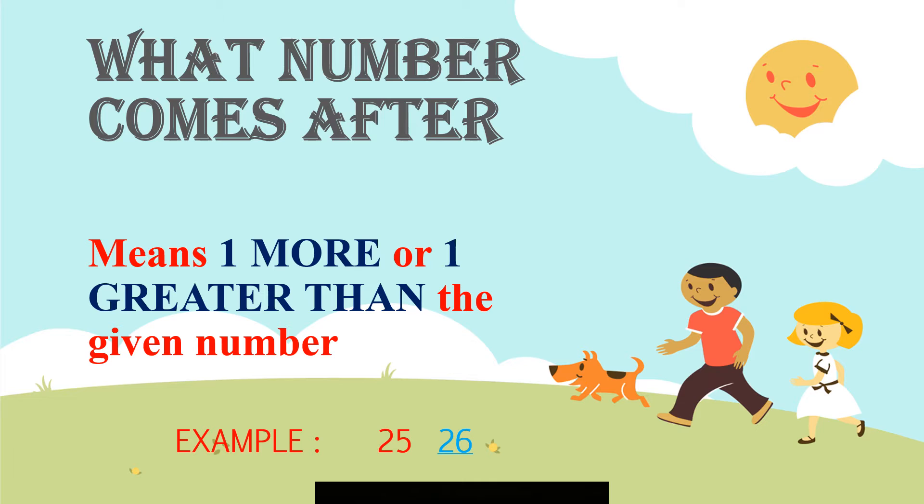Example: the given number is 25. One more of 25 is 26. So, what number comes after 25? The answer is 26. Very good, children.